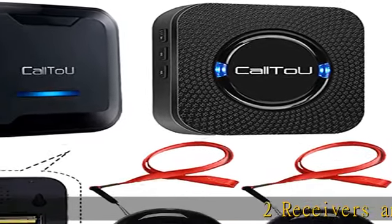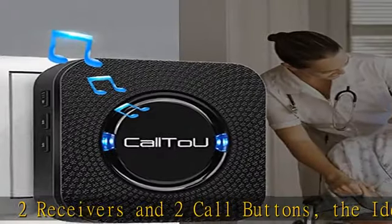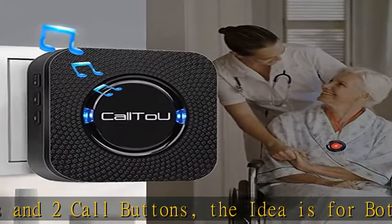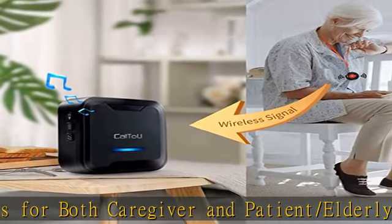Two receivers and two call buttons. The idea is for both caregiver and patient, elderly, resident, handicapped, or sick — freedom while still calling for help at home, without needing to yell to get someone's attention.